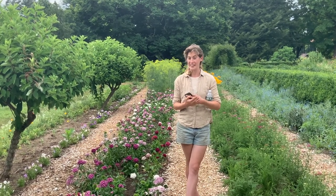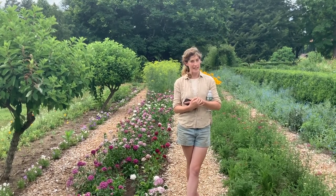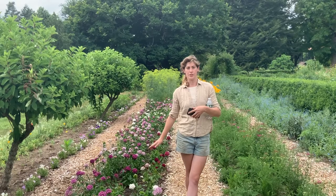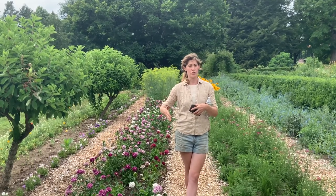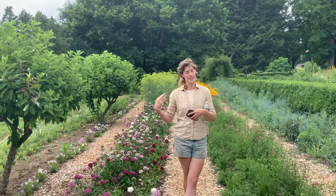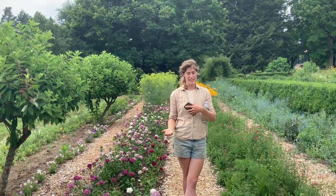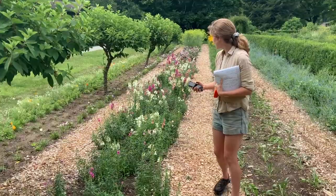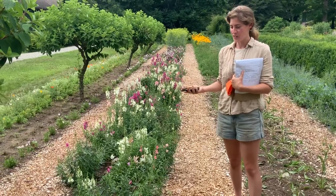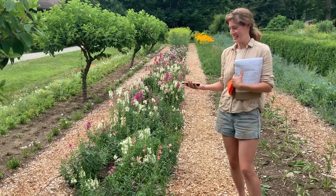We are here in the cutting garden. We grow a lot of historic plants — historic varieties of plants. Many of these were originally grown in the late 1800s to the early 1900s by the Young family who lived in this house. We still have really fun and great records of things that were originally planted here. These are all snapdragons — a sort of mix. They are older varieties, mostly from between 1900 and 1940.